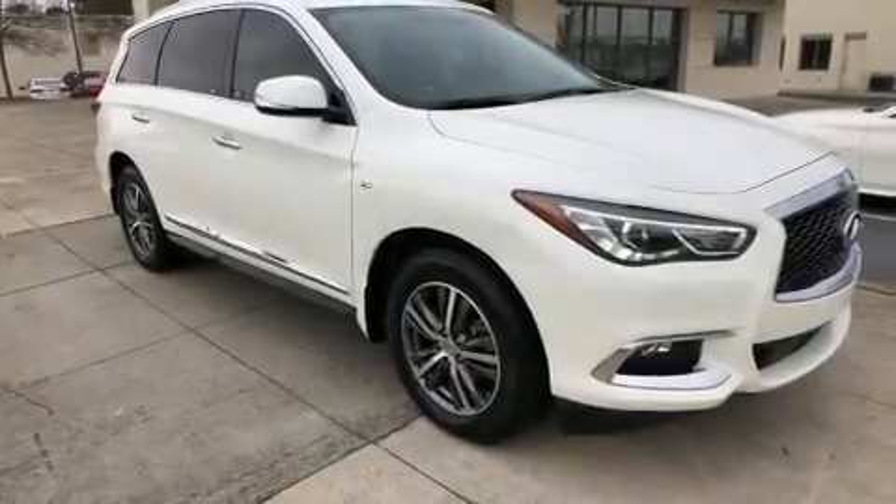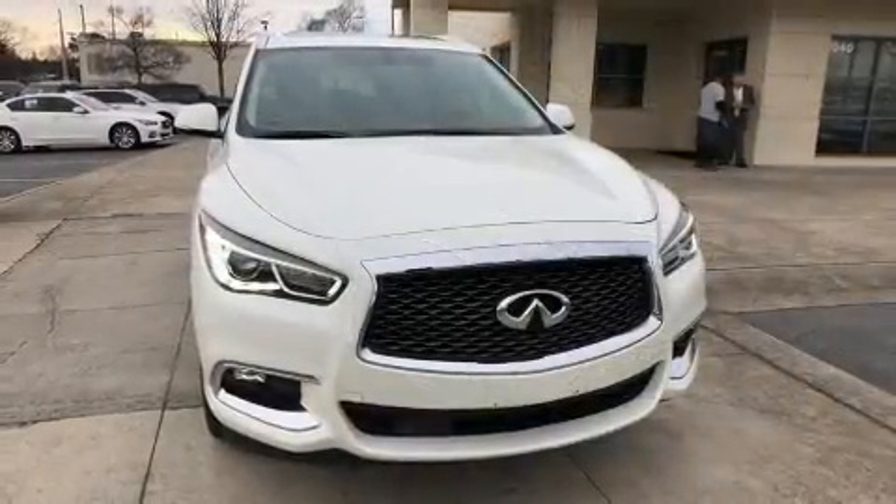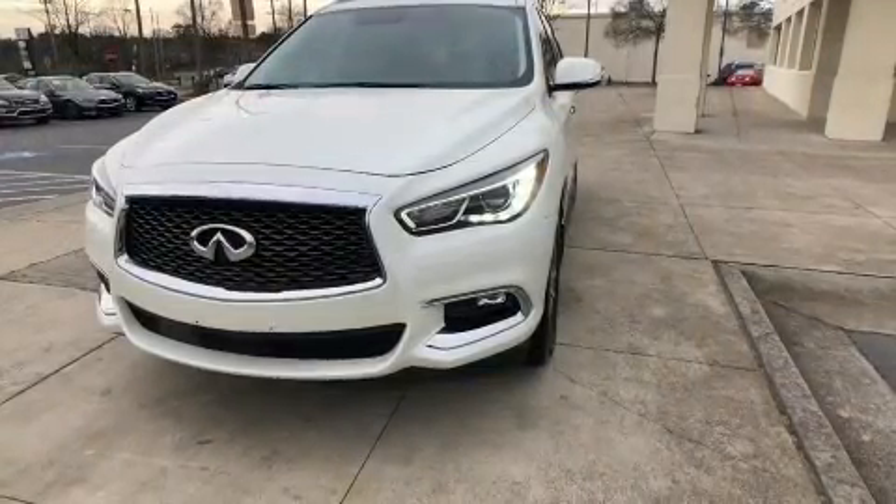Load your family into the 2017 Infiniti QX60. Under the hood, you'll find a six-cylinder engine with more than 270 horsepower. And for added security, Dynamic Stability Control supplements the drivetrain.